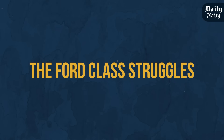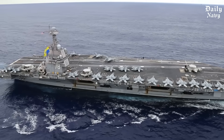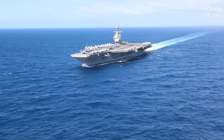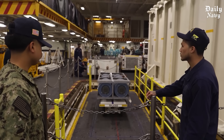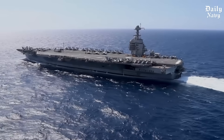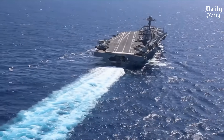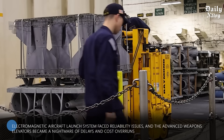While the Stennis represents a triumph of naval engineering, the story of America's newest carriers reveals a troubling pattern of delays and cost overruns. The USS Gerald R. Ford, the lead ship of the Navy's next-generation carrier class, was supposed to revolutionize naval aviation — with electromagnetic catapults instead of steam, advanced arresting gear, and weapons elevators that move ordnance at unprecedented speeds, promising 33% more aircraft launches than Nimitz-class carriers. Originally scheduled for delivery in 2015, the Ford didn't reach the fleet until 2017, and even then many of her advanced systems weren't working properly. The electromagnetic aircraft launch system faced reliability issues, and the advanced weapons elevators became a nightmare of delays and cost overruns.